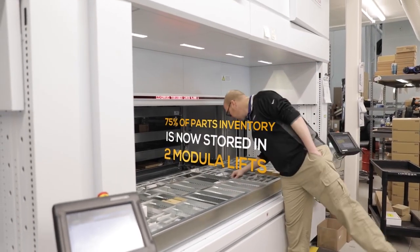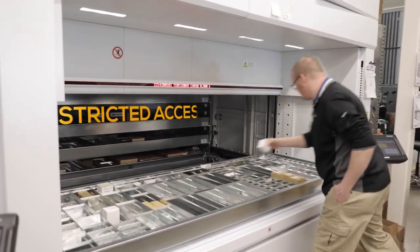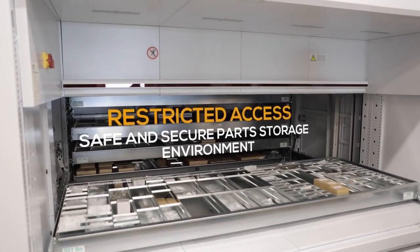This machine is good for storing high-value parts just because nobody knows what's in there. You can't see every single part — it's contained inside its own environment. We're storing at least 75% of our parts inside the machine, and every day we keep adding more and more to it.